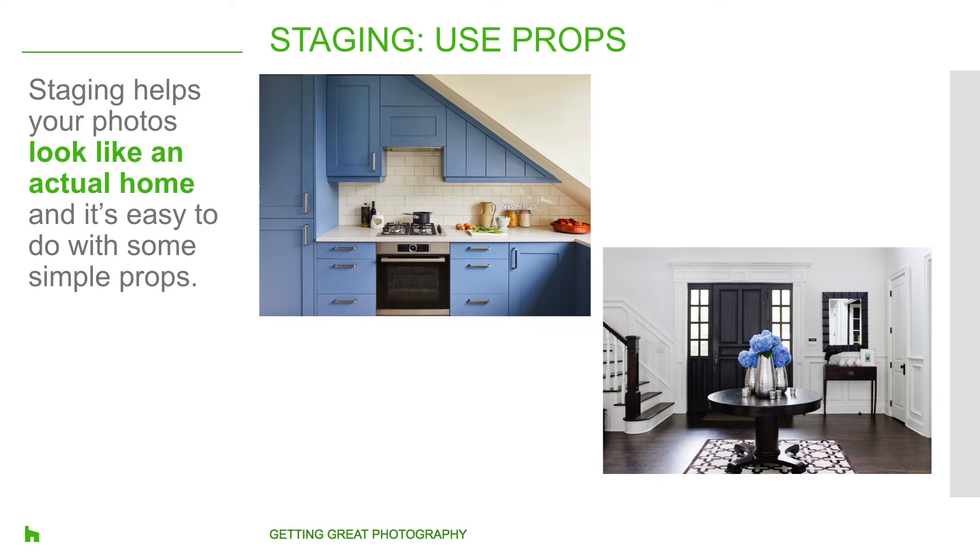Speaking of staging, props can really improve the look of an image. Staging helps your photos look like an actual home and it's not hard to do. You may consider adding a bowl of lemons or oranges, books to introduce pops of color, lamps that take up room and are artistic, or flowers. And when in doubt, go for big dramatic flowers — they are elegant, beautiful, and can go into any interiors. These are something that homeowners like to see in photos on Houzz.